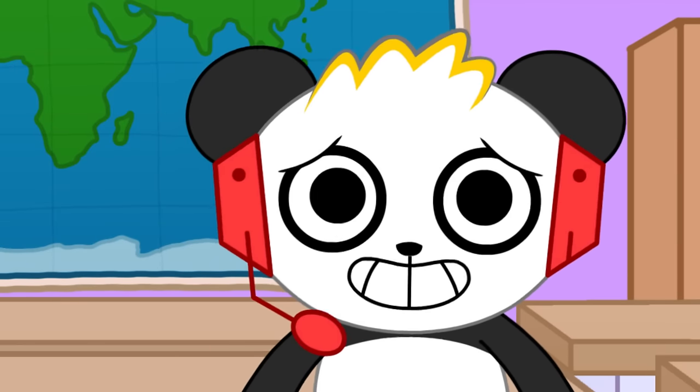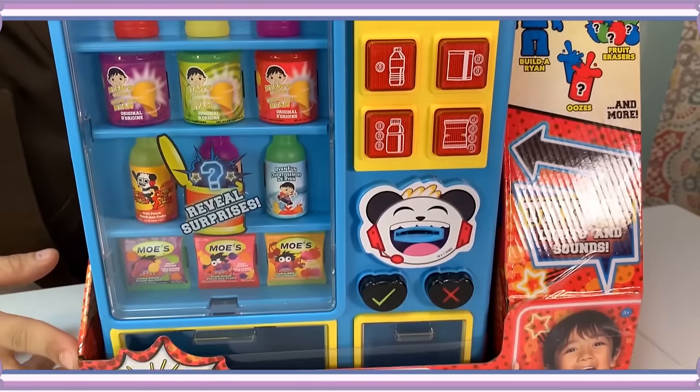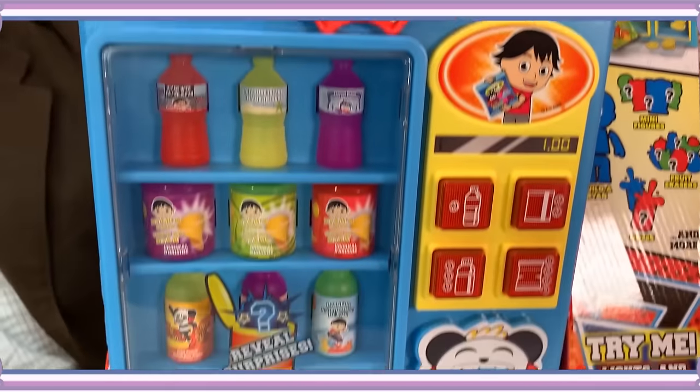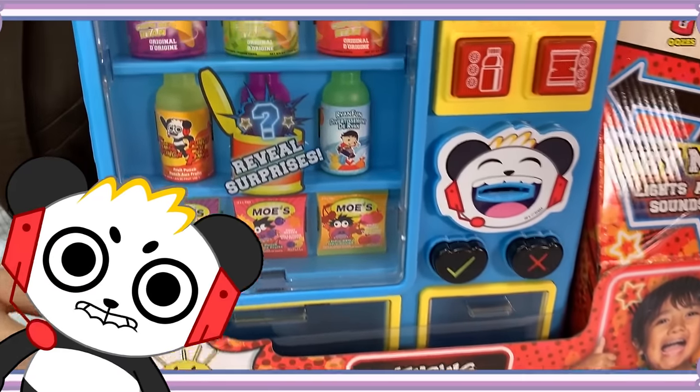Hello, I'm the vending machine king, here to help you with all your vending machine needs. Hey buddy, hey coach, and Combo Panda — I'm a huge fan of your YouTube channel. How may I help you? Our vending machine is always out of order, I think it's time to get a new one. Say no more. I have the perfect item for you — it is the Ryan's World Vending Surprise. Way ahead of you. Here's everything that's included.